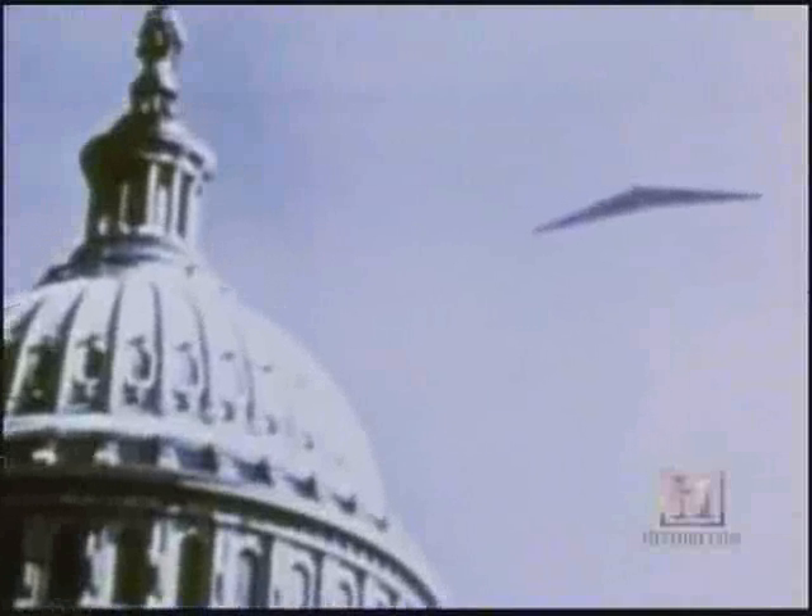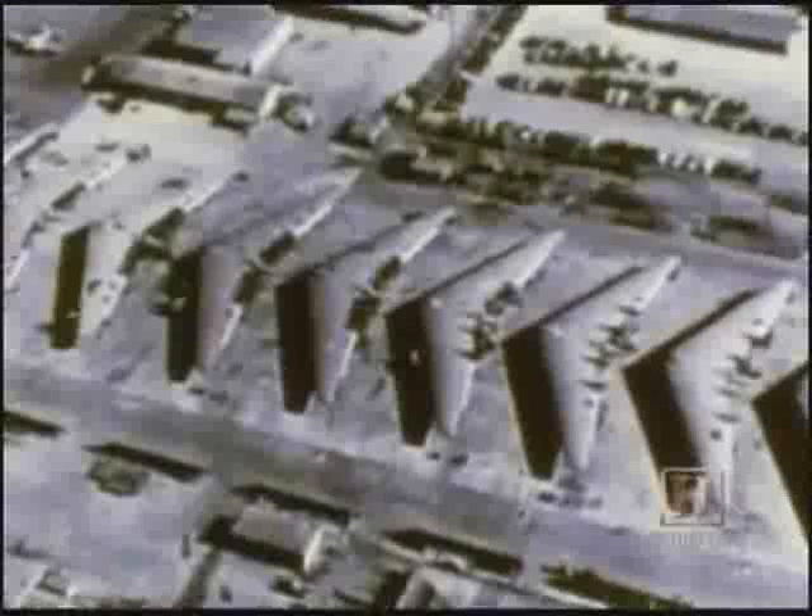In late 1949, and in an unprecedented decision, the government orders that all Northrop YB-49s are to be destroyed. The flying wing looks destined to be dumped into the circular file of history.